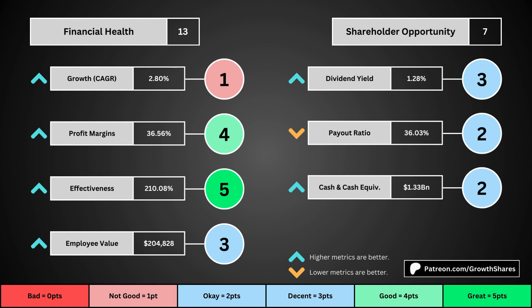The next set of metrics looks at the investment opportunity afforded to shareholders. Here, we get the dividend yield, its payout ratio — which is how much of the company's earnings are going out to pay shareholders — and the cash and cash equivalents the company has in order to pay dividends, reinvest, and pay off the debts it has on its books. You can see the values for each metric, as well as the points given for each.